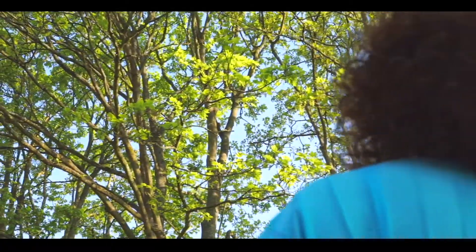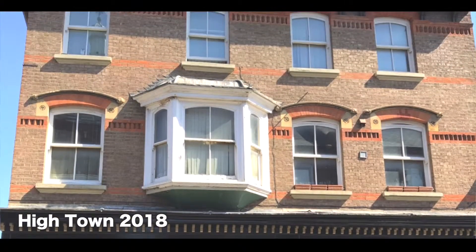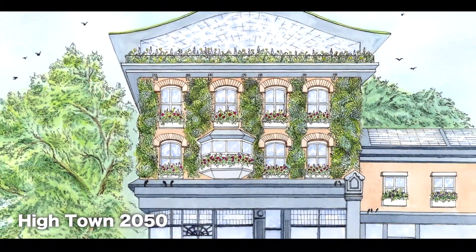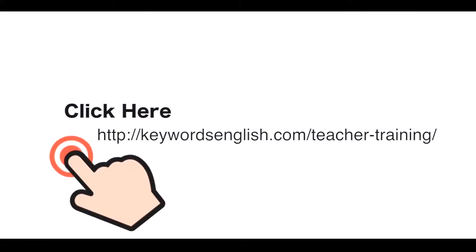It's so green and clean and smells beautiful — you can even hear the birds. Luton 2050 is where I want to live. If you are interested in exploring how photosynthesis can help your community by 2050, just click on the link below to find out more.